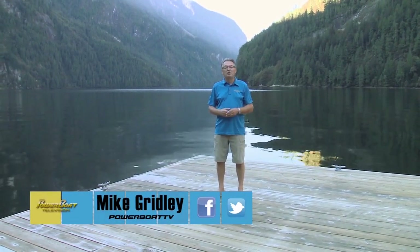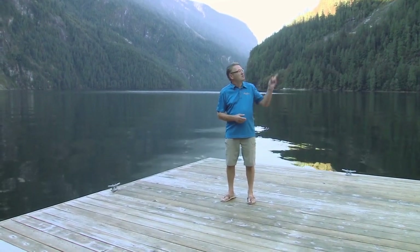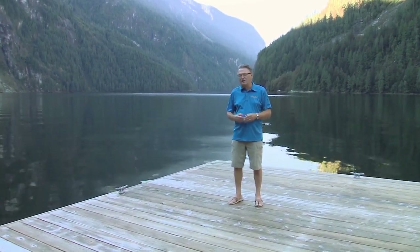It's early in the morning here at Princess Louisa Inlet Marine Park, right at Chatterbox Falls. We're just waiting for the sun to come over the quite-tall mountains, and then we're going to get set to resume our cruise on BC's Sunshine Coast.